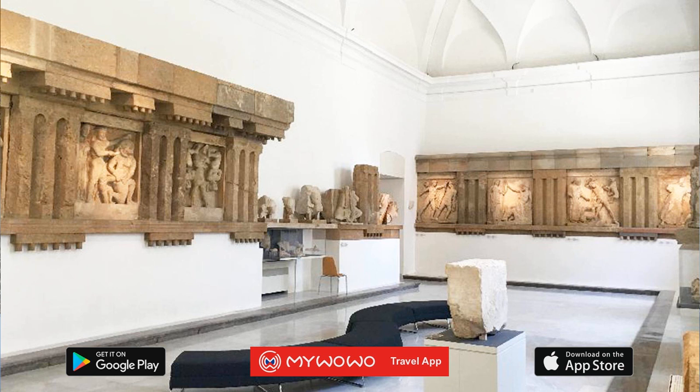The metopes are the sculpted stone slabs that protected the ends of the wooden beams supporting the roof. Take a look at the three metopes from the temple of Apollo, sculpted by local craftsmen around 550 BC. The beautiful traces of paint allow you to admire how colorful they must have originally been.